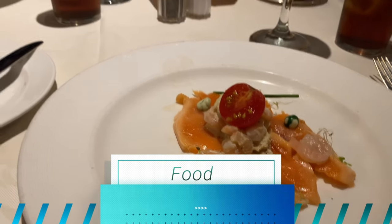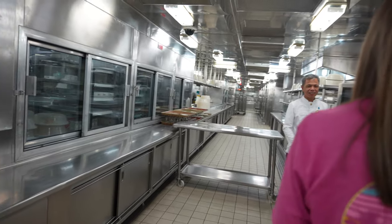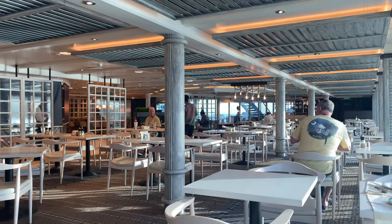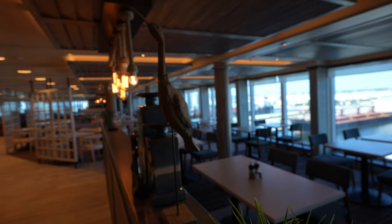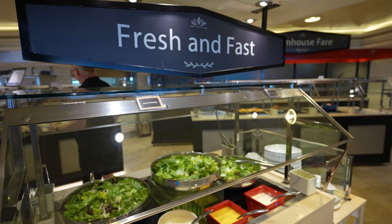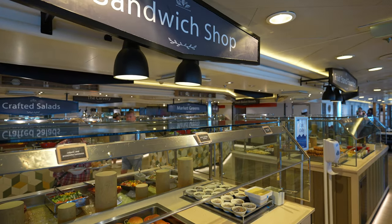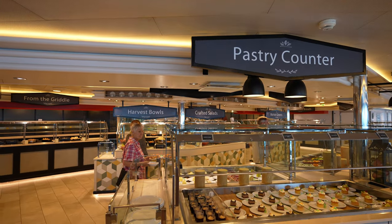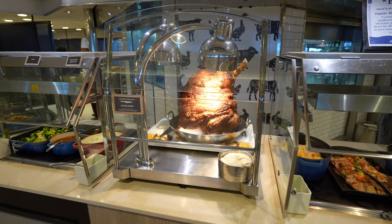Let's talk about food on the Caribbean Princess. We've been on a lot of cruises and sometimes food can be hit and miss, especially the buffet. On this one I was honestly really surprised — the buffet has been really good. We actually skipped the dining room a few times because we didn't want to deal with all the hassle and time it takes, and the buffet was just as good.